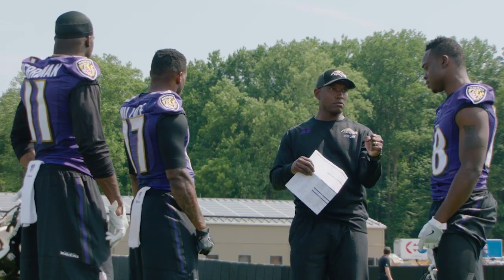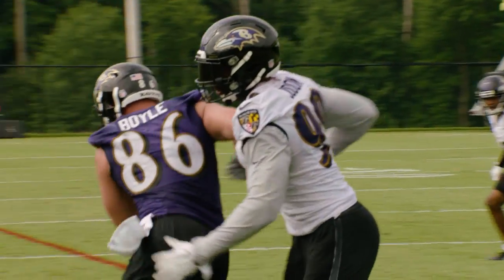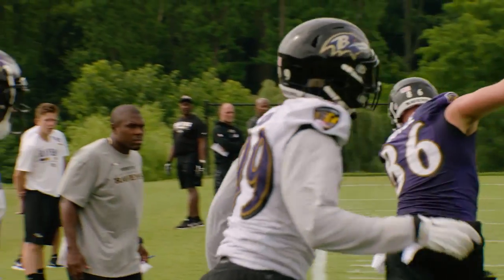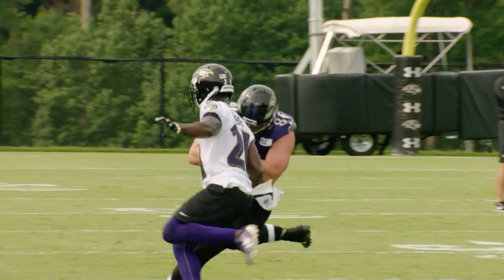At receiver, the Ravens list their base package as a three-receiver set with Mike Wallace, Jeremy Macklin, and Rashad Perriman as the starters. That's a change from the depth chart during training camp, which had the base package as two receivers and two tight ends. Now there's only one tight end in the starting lineup, and that's Nick Boyle. Boyle had a quiet preseason, but the Ravens really like his ability both in the running game and as a receiver.